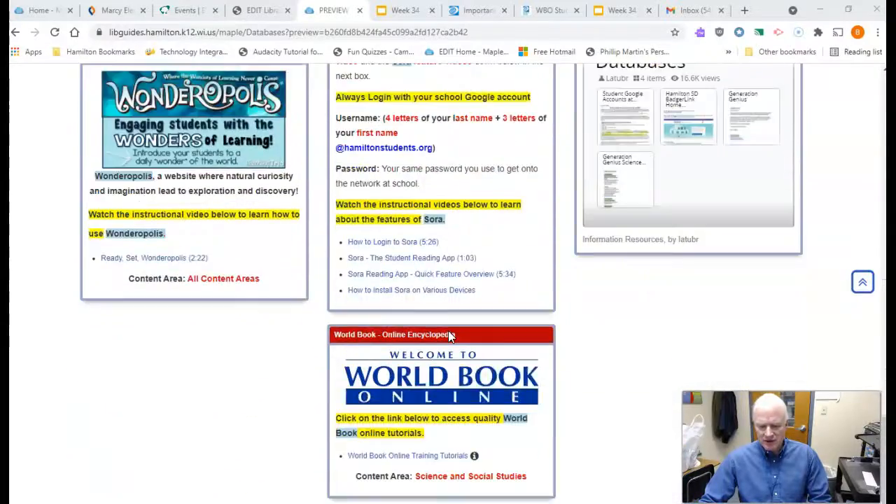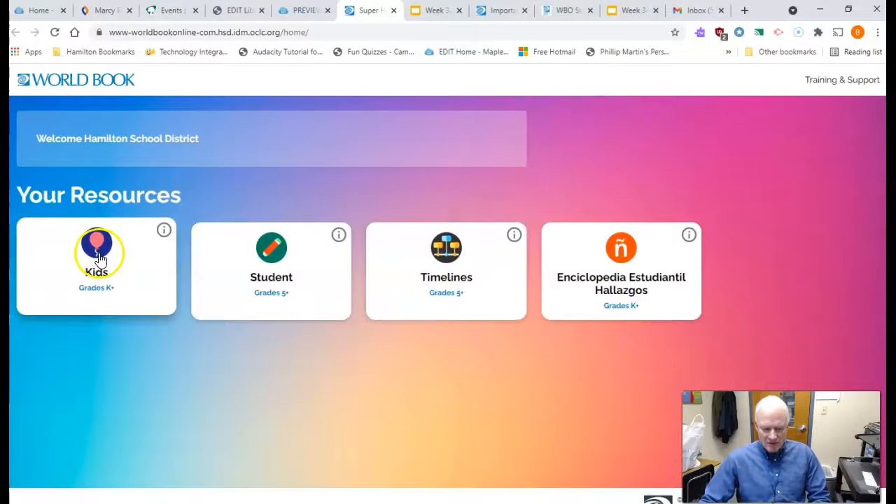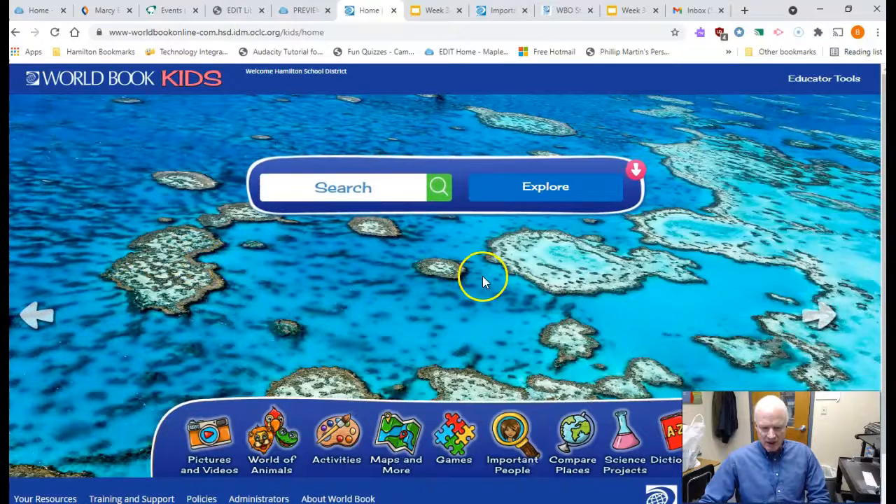It's got so many cool features. It's at the bottom of my Maple page. It may be different, of course, at Lanning or Woodside, but at Maple Marcy I've got it at the bottom. So click on it. You're gonna look for the kids version right here.